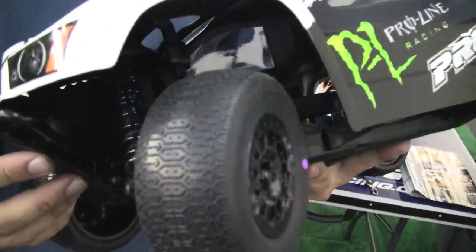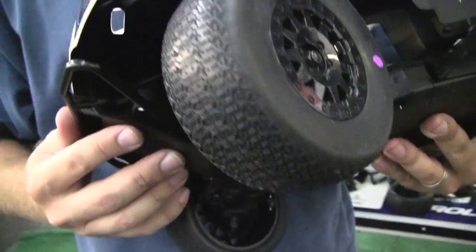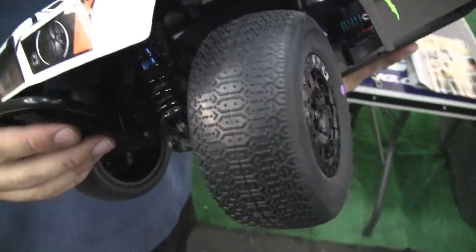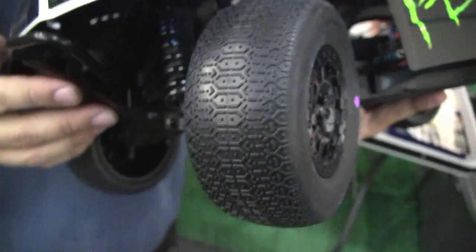As you can see, it's kind of an indoor clay tread design. This is in the MC compound — a totally new design for us, and it's working really well. We'll be running these later in the week in the short course and the 8-scale program.